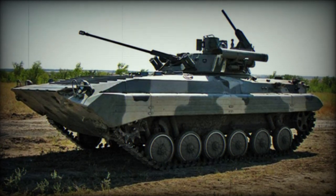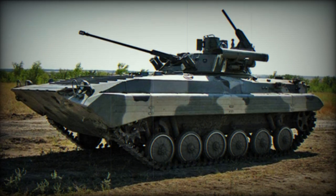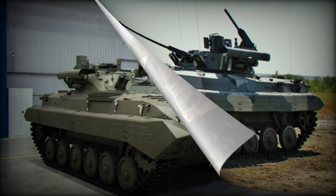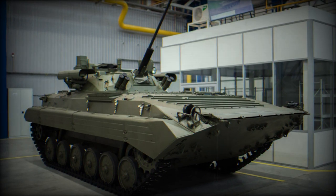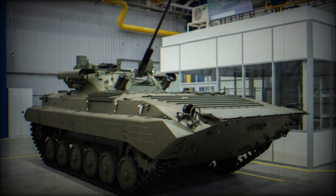The Russian defense industry has made significant strides in its military production for the ongoing conflict in Ukraine, as reported by the Russian website Top War. The industry has notably focused on the latest generation of BMP-2M infantry fighting vehicles, which are being rapidly supplied to the Russian army.